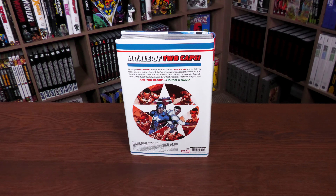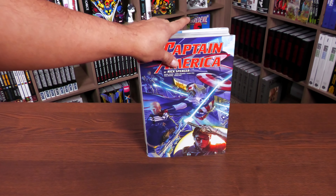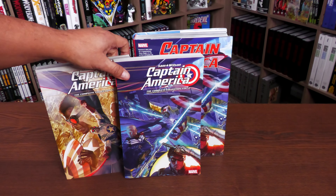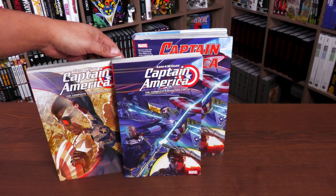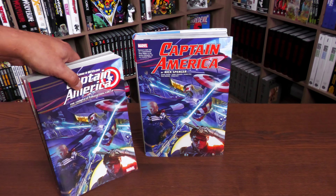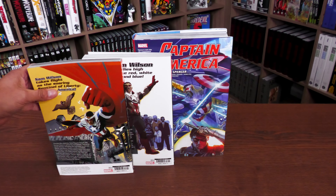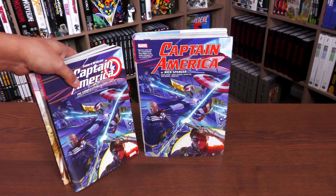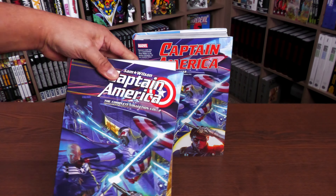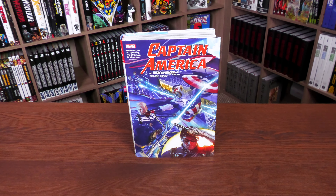The back features the shape of the shield with these two Caps. Some of this has already been collected in the two Complete Collections — Captain America: Sam Wilson. Some of it was collected in volume one and some in volume two. However, those don't collect everything that's in this omnibus, so this has more.